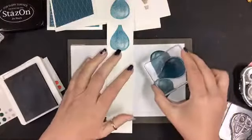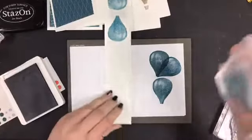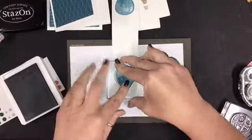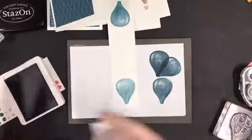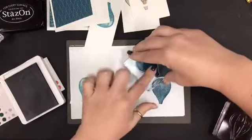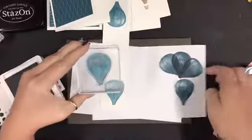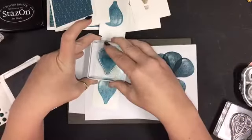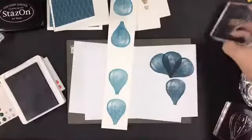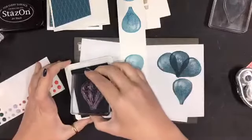If you wanted to, when you're on a separate piece of paper, you could line up a piece of whisper white to do your stamping off and then have another flower petal or make something crazy out of it. All right, so I got my four hot air balloons and now I'm going to stamp the top of them.